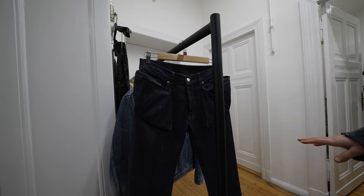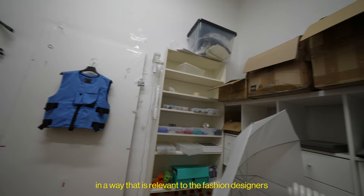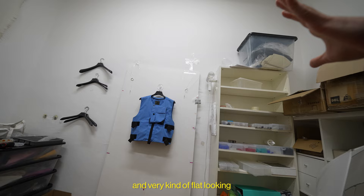This is the studio. All of this work is about recording the garments in a way that is also relevant for fashion designers — these are the people we work for. We take photos that we try to make very symmetric and very flat-looking, because it's about the design, as opposed to the fit.